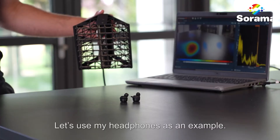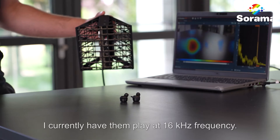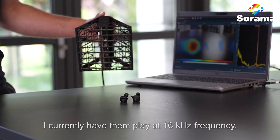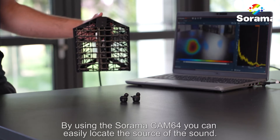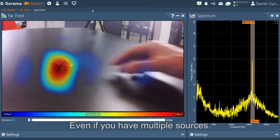Let's have a look at what we can do with them. Let's use my headphones as an example. I currently have them playing at 16kHz frequency. And by using the Surama Cam 64, you can easily locate the source of the sound, even if you have multiple sources.